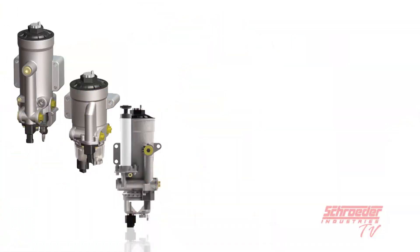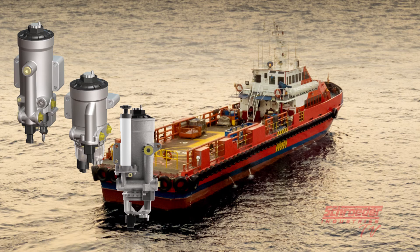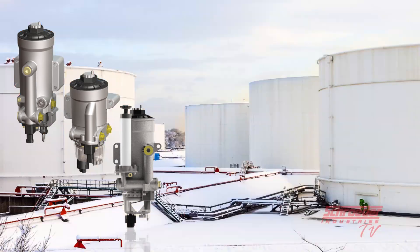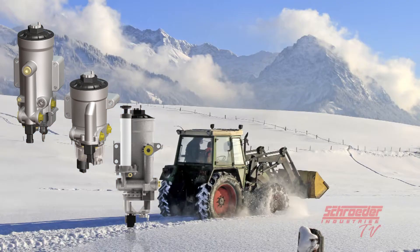Several applications and markets that can benefit from using the Schroeder Industries HDP series are mobile vehicles, agriculture, marine applications, power generation, fleet equipment, railroad, and many other Tier 4 diesel fuel system applications.